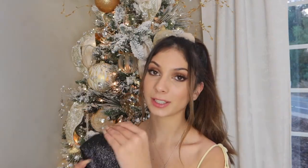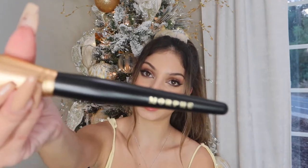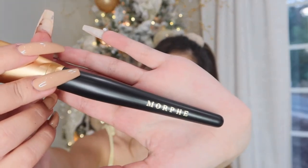Next I got this complexion set from Morphe — it comes with a black sparkly bag and five brushes, all for your face. It's the gold collection. I actually haven't opened these yet. This is like an all-over powder brush — look at how pretty the detailing is. I love the gold detailing and it's really soft.